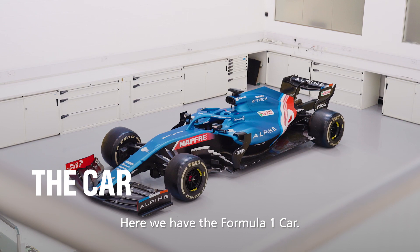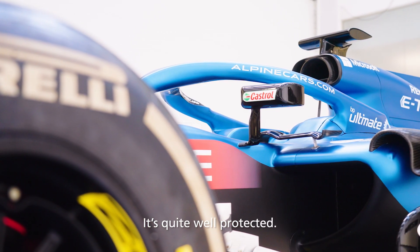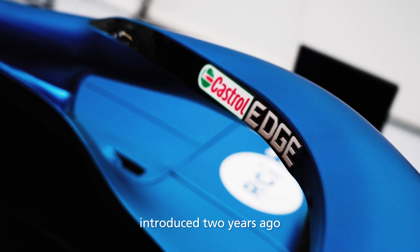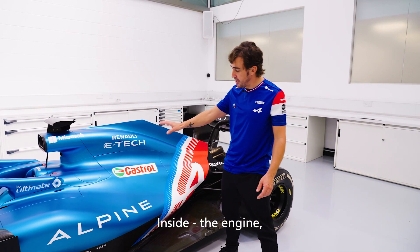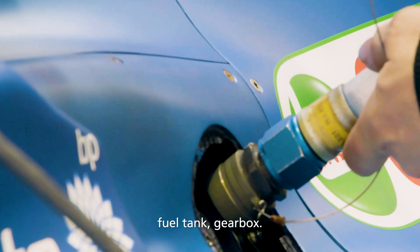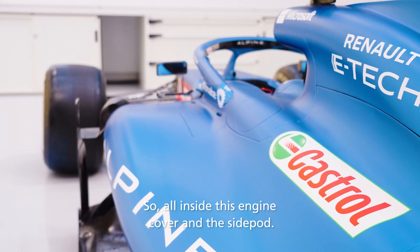Here we have the Formula One car, the cockpit area where we see it and it's quite well protected. We have the halo that we introduced two years ago for extra safety. Inside the engine, fuel tank, gearbox — all inside this engine cover and the side pod.